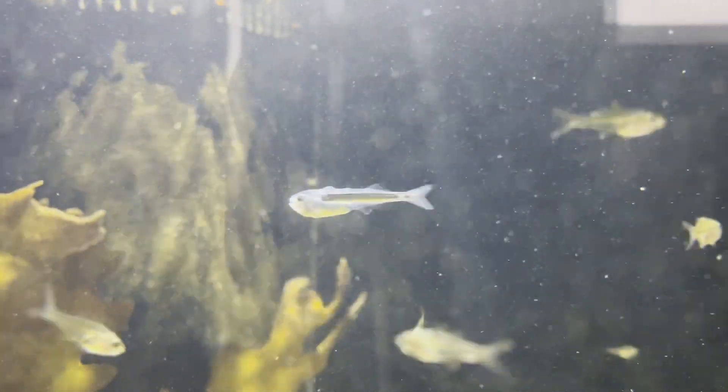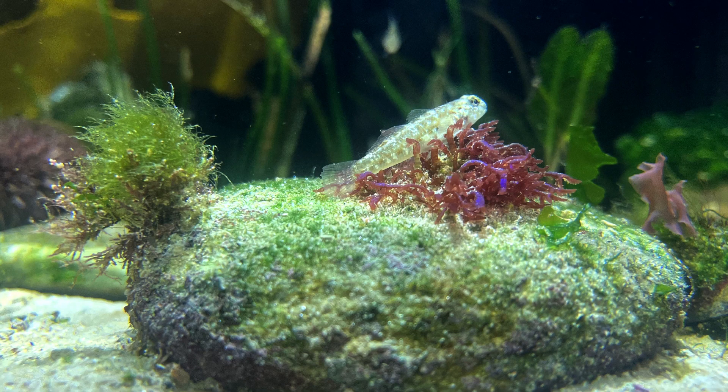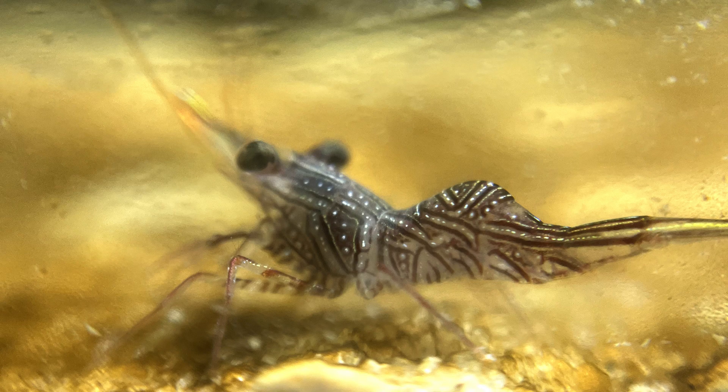New members of the tank: this guy, who I believe is some sort of blenny. I've also got this guy, who's a hingeback shrimp — very elusive. It's hard enough to get a photo of him, but when he comes out he looks really cool.